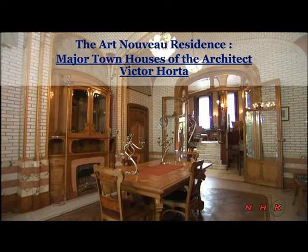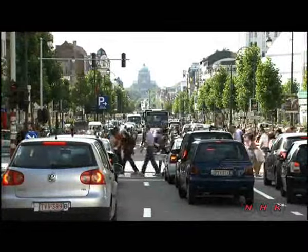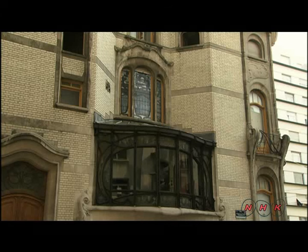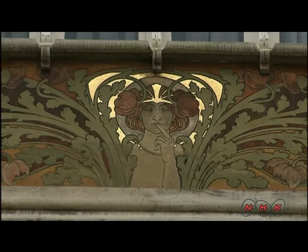The Art Nouveau residence — major townhouses of the architect Victor Horta. Brussels, the Belgian capital, is the home of Art Nouveau architecture. The style, dating from the late 19th century, is notable for its elegant curves and plant motifs. It had a major influence on architecture and other fields of art.